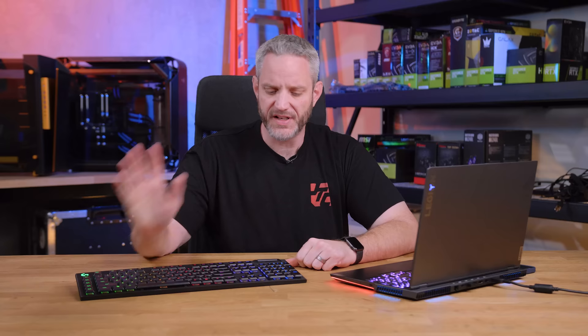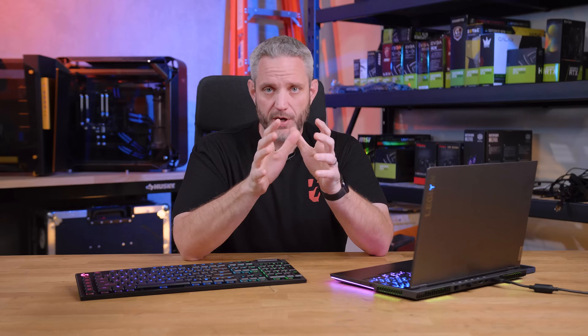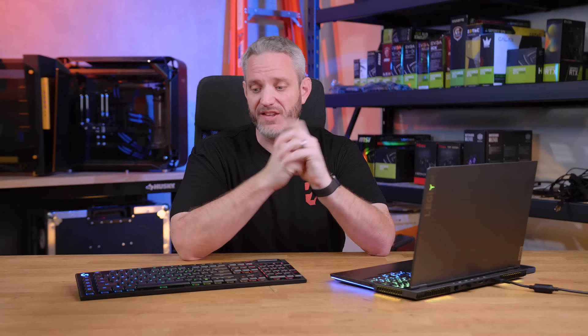The G915 is a bit of a polarizing keyboard for quite a few reasons, and I talked about this in my initial review. One thing to keep in mind regarding peripherals is the honeymoon period — when you get it, unbox it, you're excited, it's new, you play around with it for a couple days. That initial reaction sometimes changes. You might hate a product and then learn how to use it and love it. That was not the case with this one — I loved it from day one.